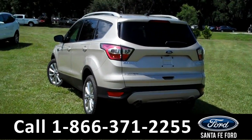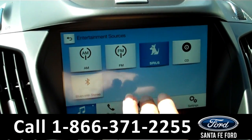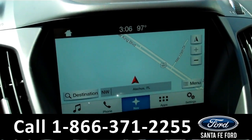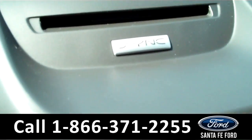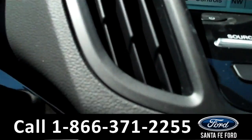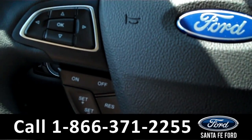Now let's check out the inside. You have a touchscreen display, AM/FM radio, satellite radio, CD player, Bluetooth connectivity, navigation, a backup camera, Sync by Microsoft, HomeLink, push button start, cruise control, and a driver information center.